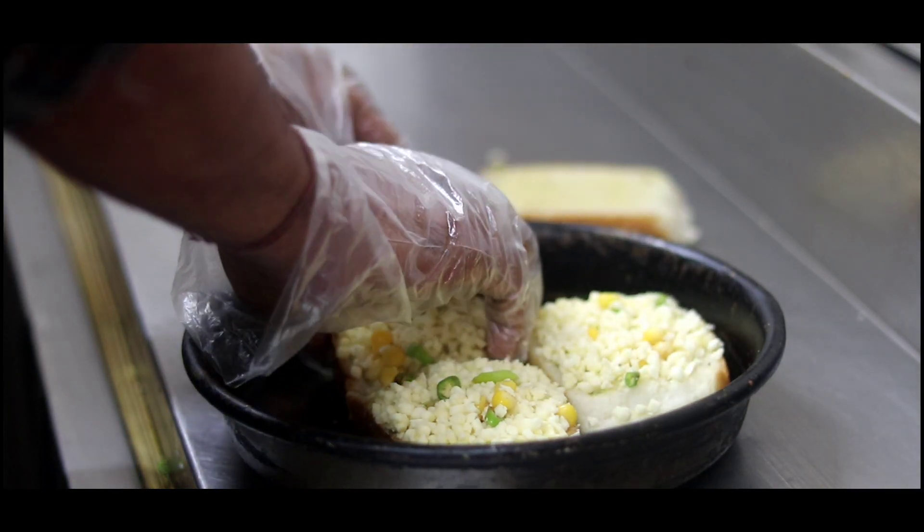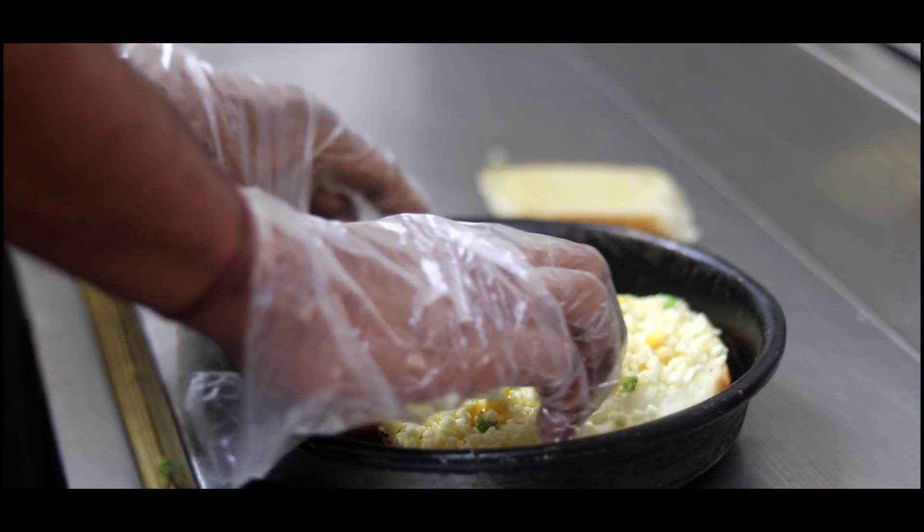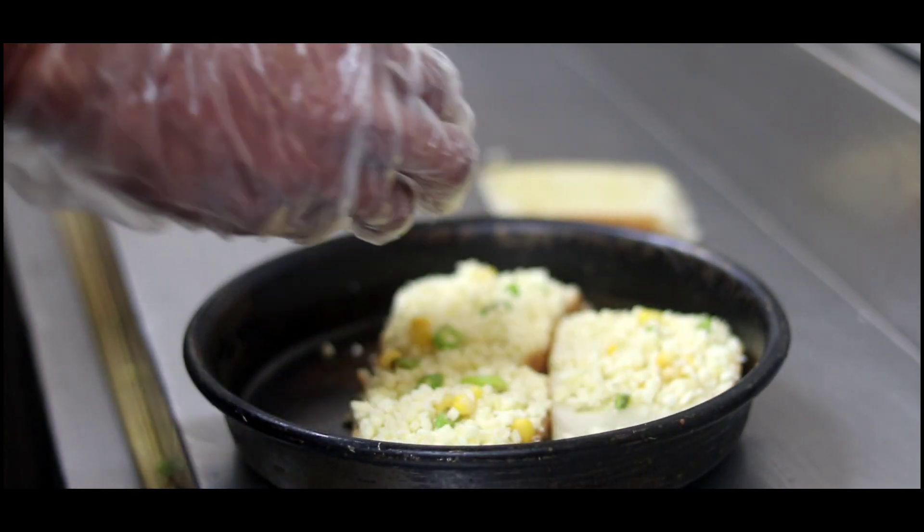So guys, we are done with our starters and we are moving forward to our garlic bread. So let's go. Okay, so here is our garlic bread.